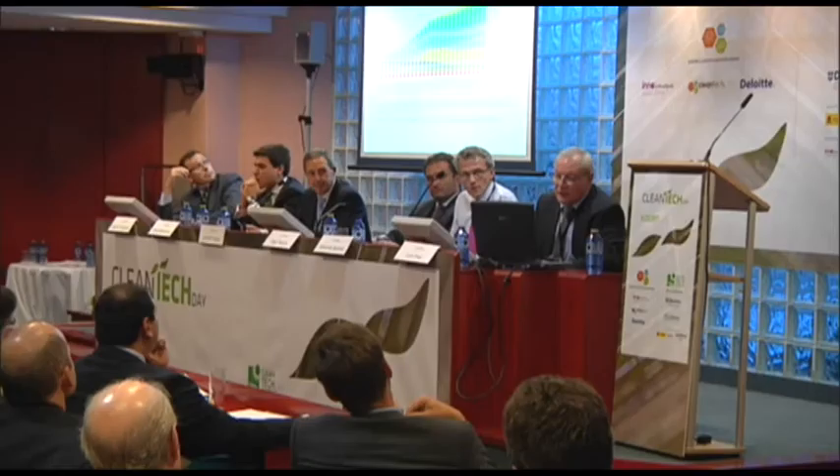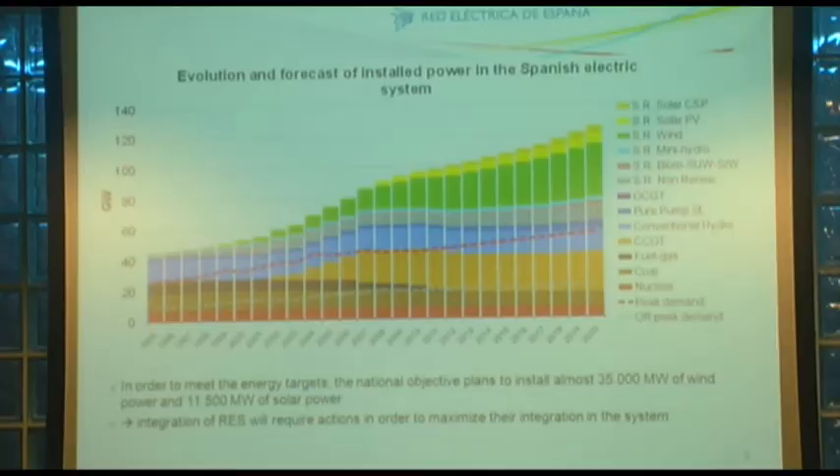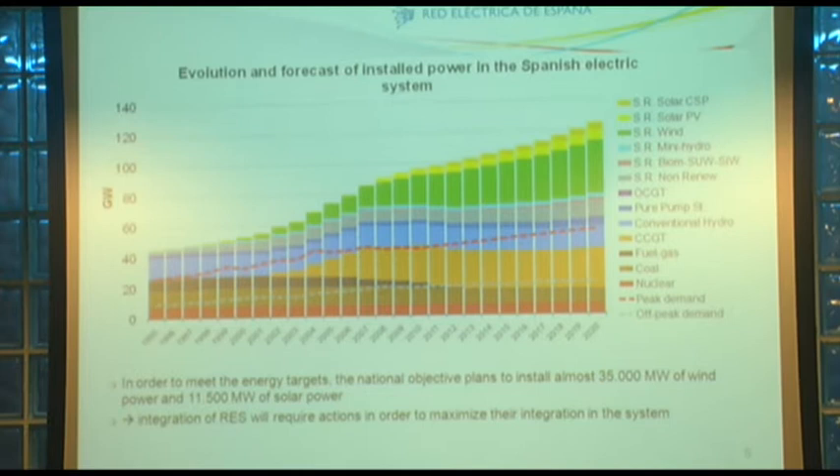Aquí vemos cómo ha evolucionado la potencia instalada por diferentes tecnologías y cómo evolucionará de acuerdo a las propuestas del Ministerio de Industria para el desarrollo de la red al horizonte 2020. Estamos en un cambio de modelo energético. Las dos tecnologías actualmente mayoritarias — el ciclo combinado y la eólica — hace 10 años prácticamente no existían.